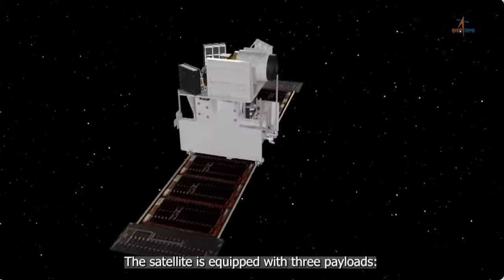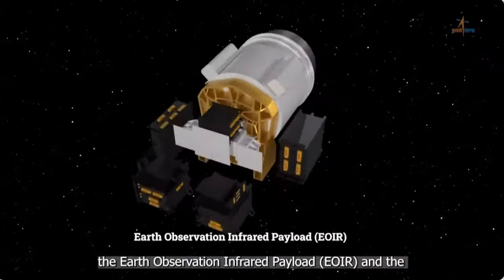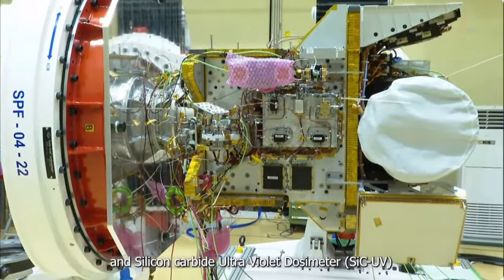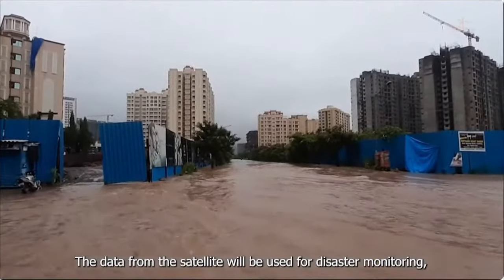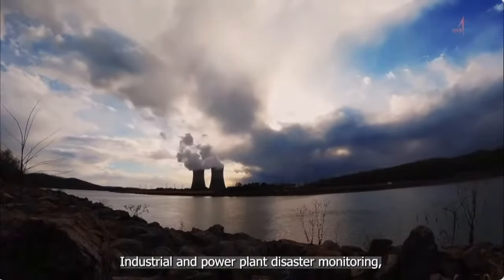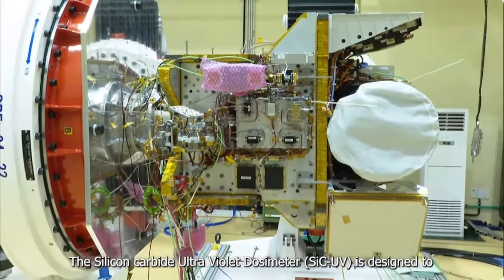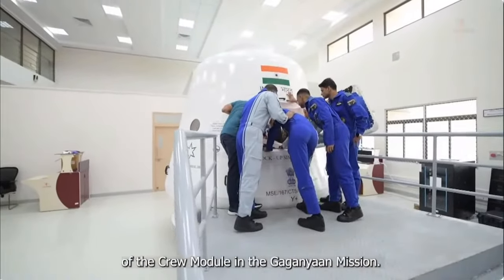The satellite is equipped with three payloads: the Earth Observation Infrared payload EOIR, the Global Navigation Satellite System Reflectometry payload GNSS-R, and the Silicon Carbide Ultraviolet Dosimeter. The data from the satellite will be used for disaster monitoring, fire detection, volcanic activity observation, industrial and power plant disaster monitoring, cryosphere studies over the Himalayan region, and flood detection. The Silicon Carbide Ultraviolet Dosimeter is designed to monitor UV irradiance at the viewport of the crew module in the Gaganyaan mission.